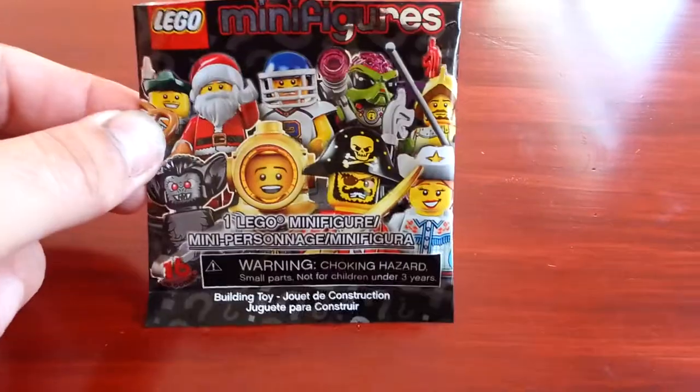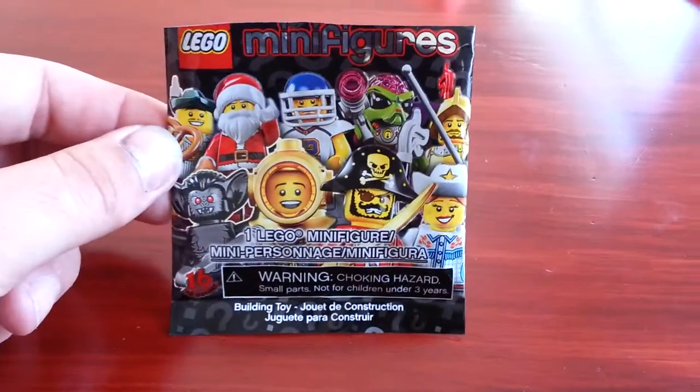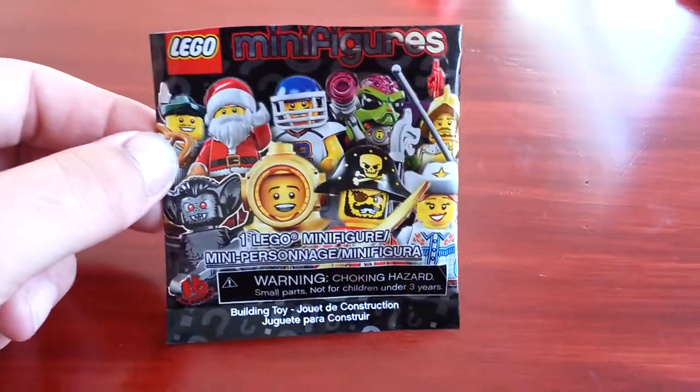Where's your minifig at? Get your minifig. And I found this and my little man just put it together, so let's take a look and see which one it is.